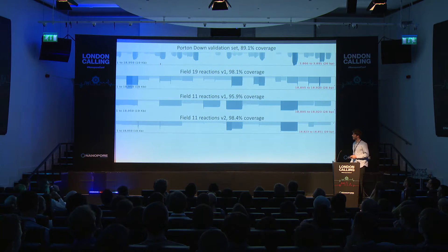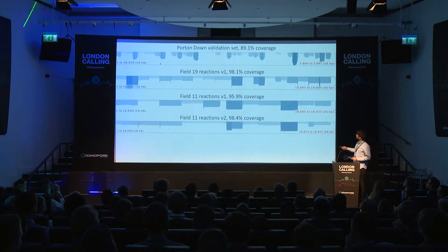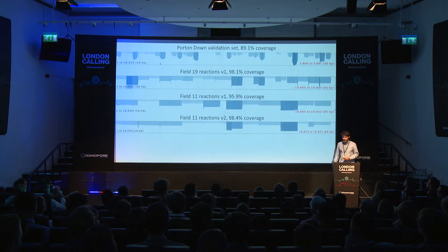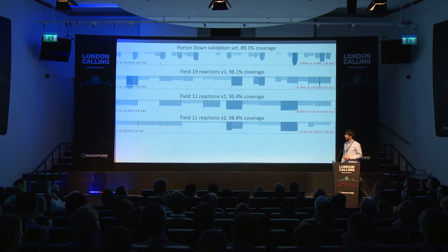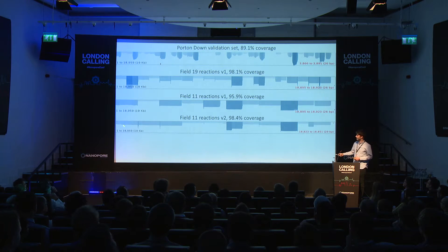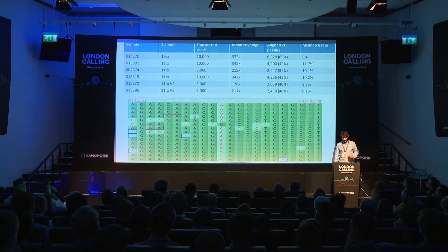This shows a few of our early Amplicon strategies. The first was the validation dataset using 500 base pair amplicons. Our first one in Guinea used 1 kilobase amplicons. We noticed a small gap at the end, which was a problem with the primers, so in later versions we refined it until we finally got 98.5% of the genome covered properly, and continued using that scheme for the rest of the trip.